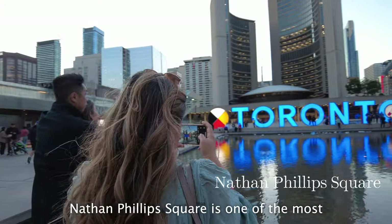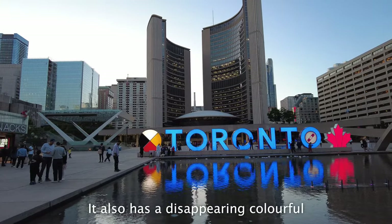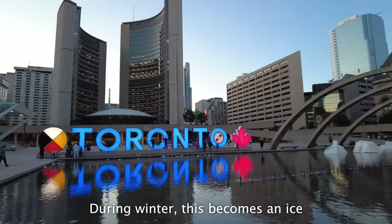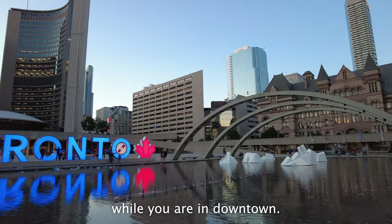Nathan Phillips Square is one of the most iconic landmarks in the city. It boasts the well-known colorful Toronto sign, and it also has a disappearing colorful fountain in the middle. During winter, this becomes an ice skating rink for locals to enjoy. Truly a must-see while you're in downtown.